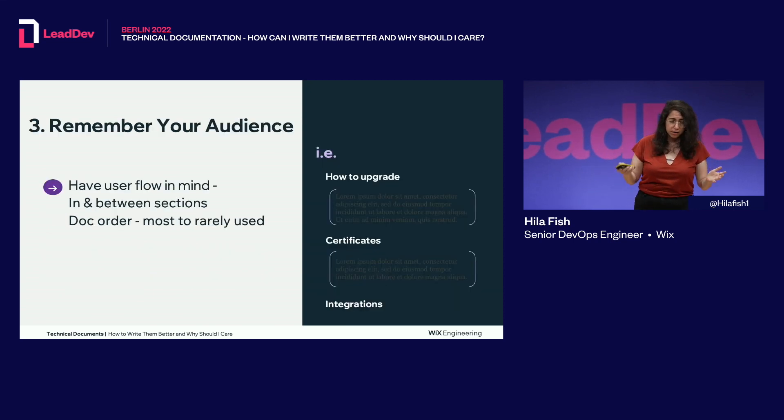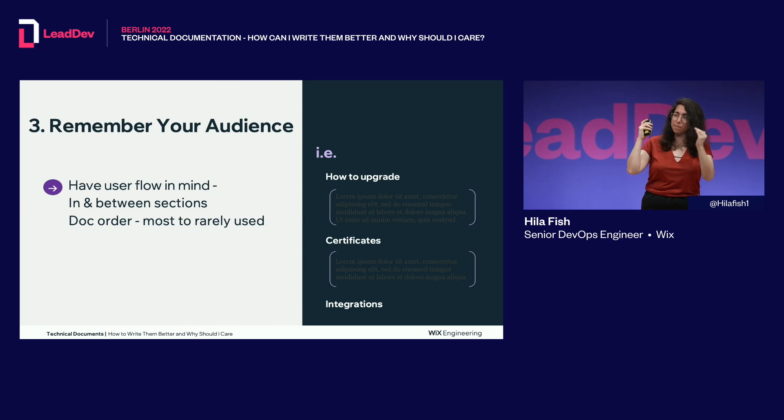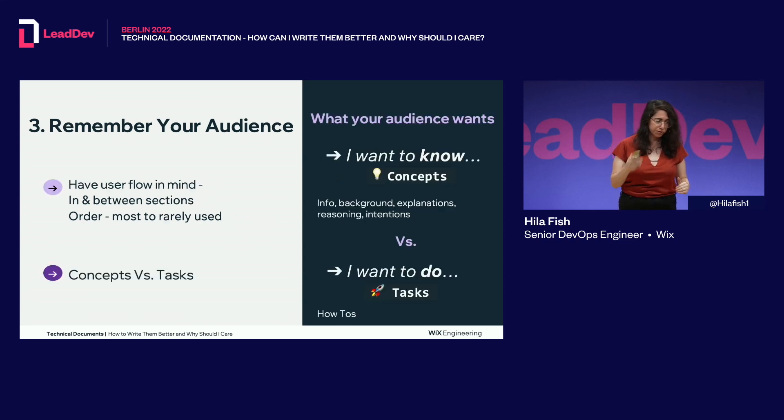The next step is to remember your audience while you write. Have user flow in mind within each section and between sections to maintain a logical flow. The document order should make sense — write about the most-used parts first, then the rarely used ones afterwards. Also think about concepts versus tasks: sometimes users want to know something — concepts like information, background, explanations, reasoning, and intentions. Sometimes they just want to do something — how-tos. Don't confuse the two or mix them in the same document; keep them separated.